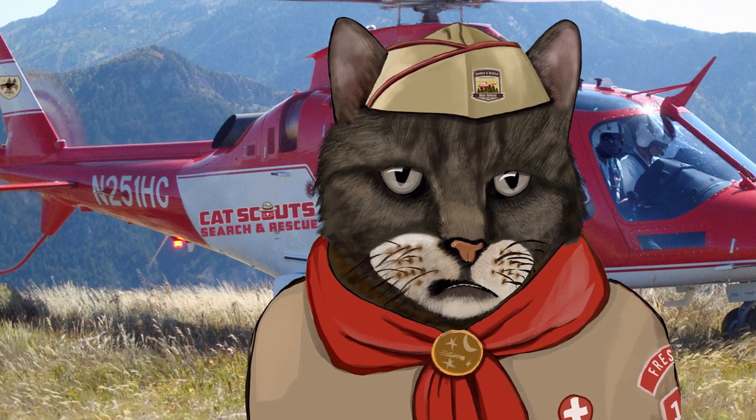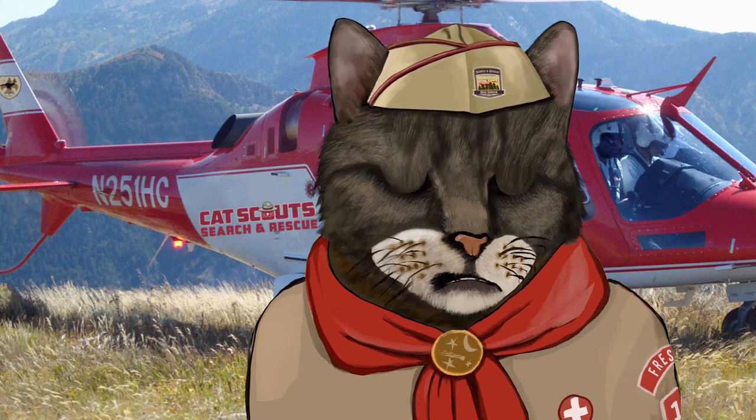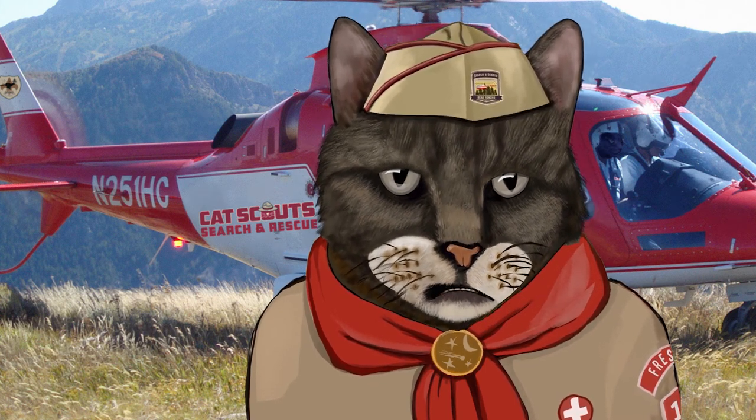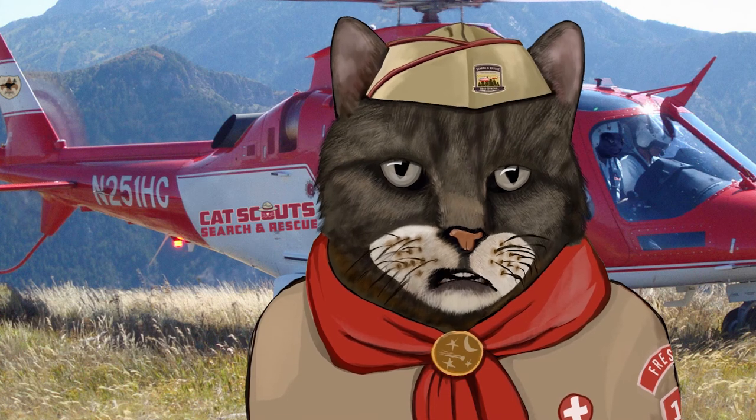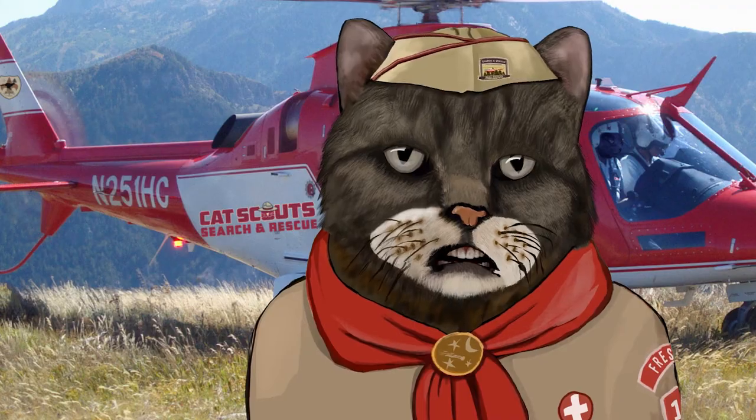Then apply for membership in your troop's search and rescue team. Kitties, that's all the time I've got today — gotta saddle up for another op. This is Cat Scout Dirk, Troop 1, SEALs Patrol. And remember to oil your carabiners. Over and out.